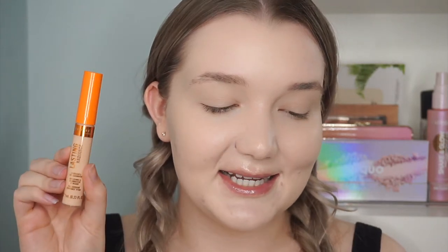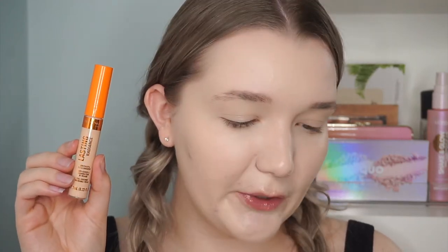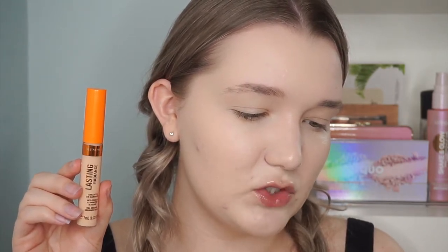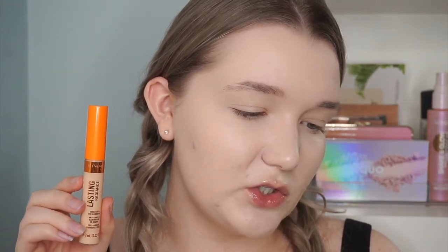I purchased mine at Shoppers — on the Rimmel London site it retails for five pounds. This concealer instantly illuminates the skin for a fresh and radiant look. It conceals and illuminates, is skin-brightening, has Vitamin C to erase signs of tiredness, radiant pearls for a fresh glow, and full and flawless coverage with a luminous finish — pretty much my ideal. Looking at the ingredients, there's dimethicone and silica for smoothing. It comes in six shades, which is a total flop.